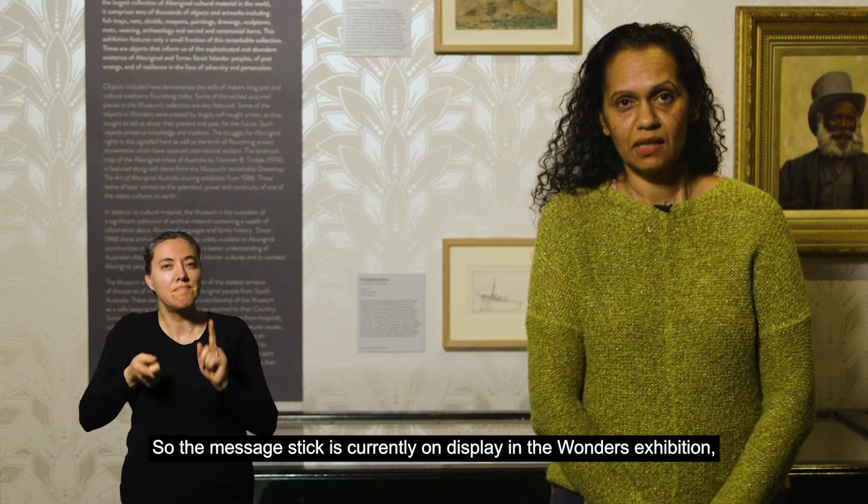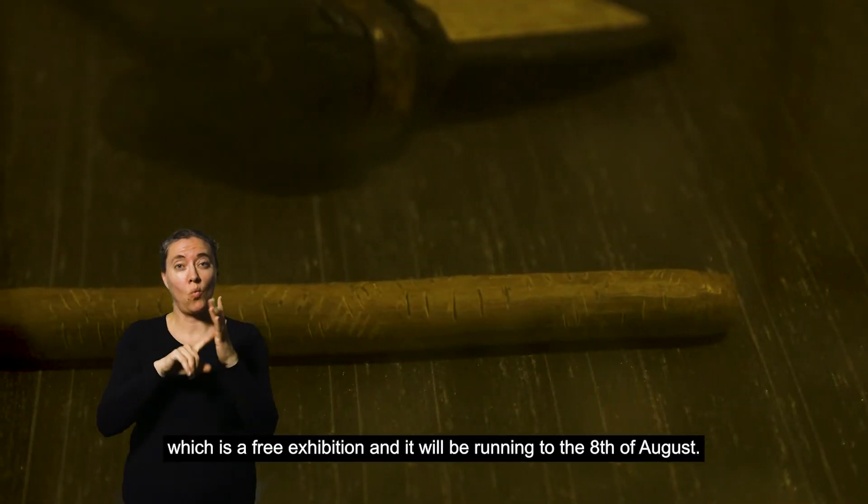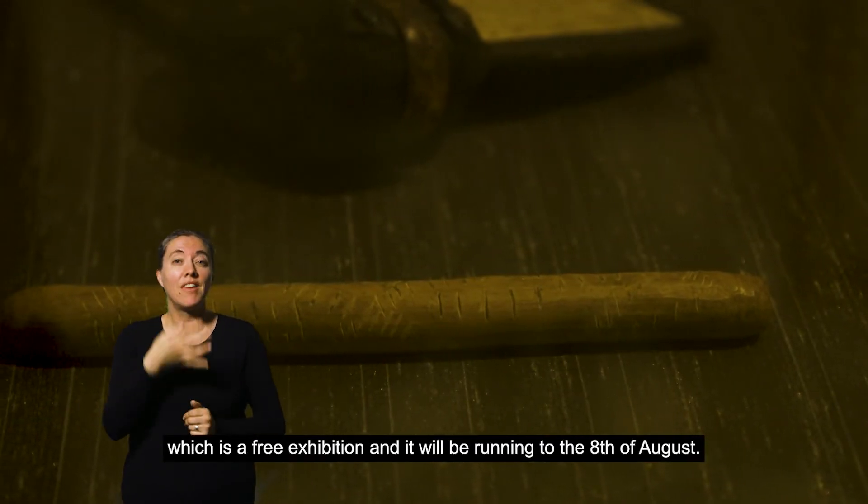The message stick is currently on display in the Wonders Exhibition, which is a free exhibition, and it'll be running till the 8th of August.